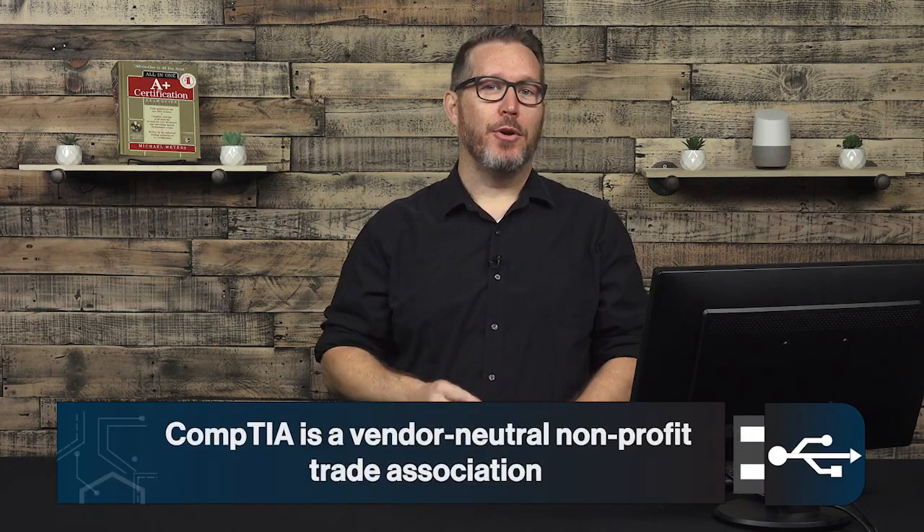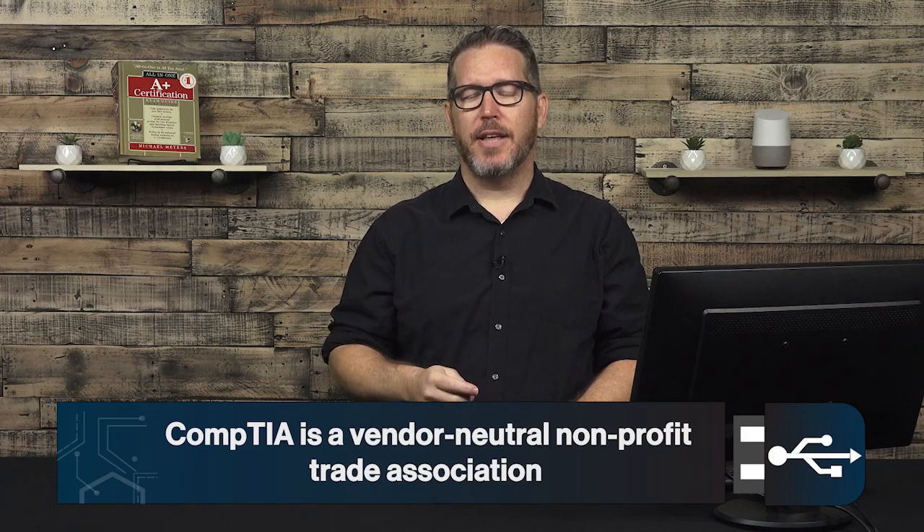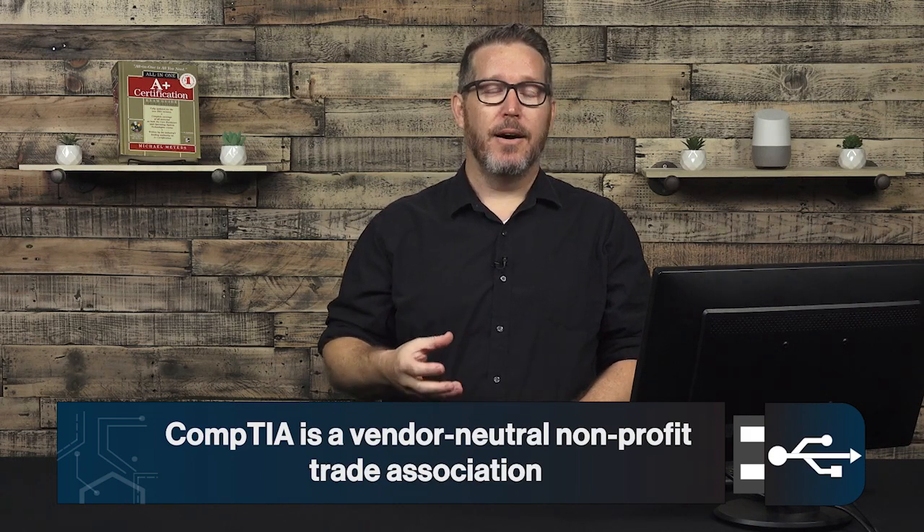So by now you're probably wondering, what is the CompTIA A-plus exam? Well, before we get into that, you need to know who CompTIA is. CompTIA is a vendor-neutral nonprofit trade association that also helps lobby the IT industry to reform best practices and generally improve efficiency and standards in our industry. They offer certifications from basic IT fundamentals to the A-plus, to networking, Linux, cybersecurity, and more.